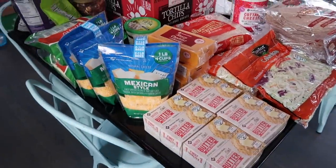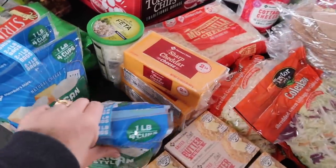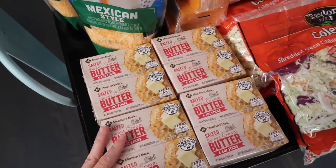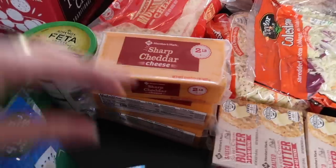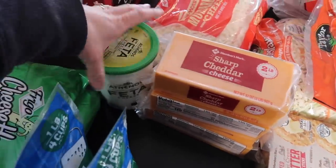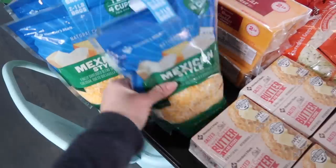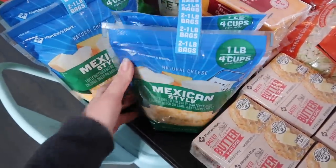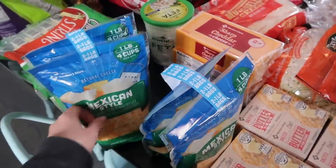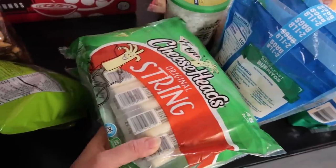Let me start with my dairy and cheese section. Please keep in mind that we have nine children and we like cheese. We got eight pounds of butter — we'll go through all of that this month. Three blocks of sharp cheddar cheese; we eat this on sandwiches. This feta cheese I like on my salads. I stick the extras right away in my freezer because they won't go bad there. I like that Mexican style blend because it's a mix of several cheeses. And then I got a couple packs of string cheese.